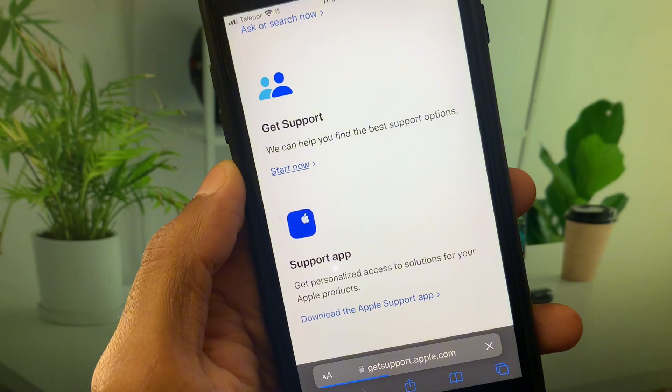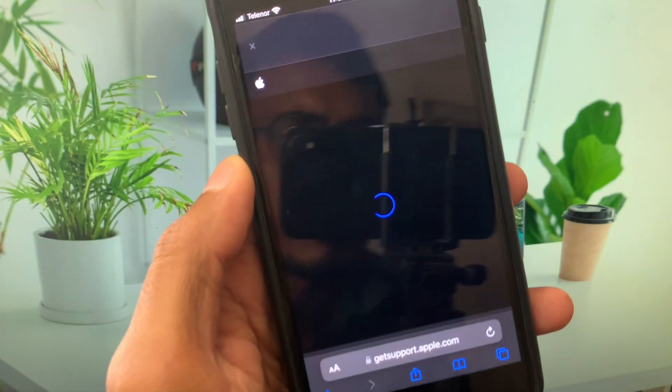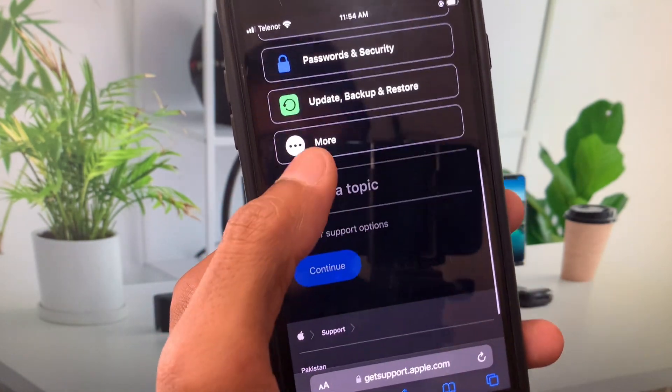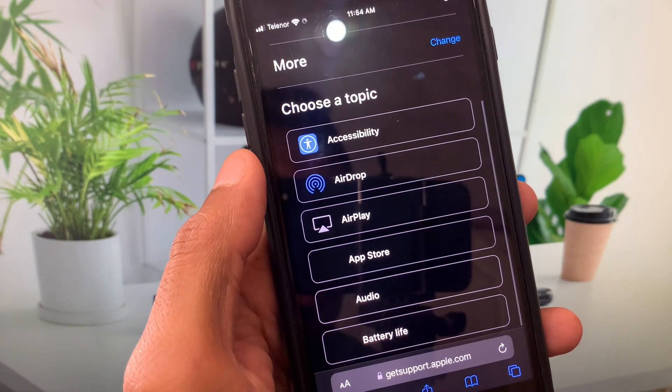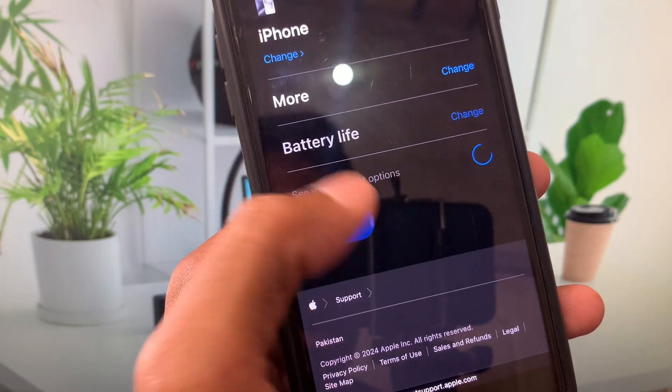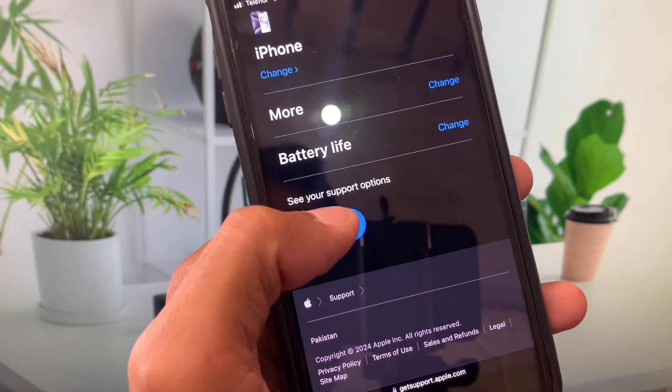Wait for a few seconds, then scroll down, click on 'More Options', and from here you will find the option 'Battery Life'. Click on it and click Continue.